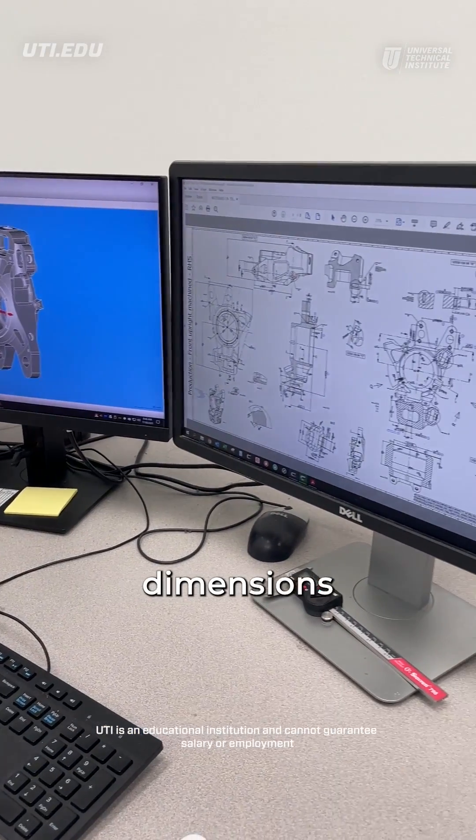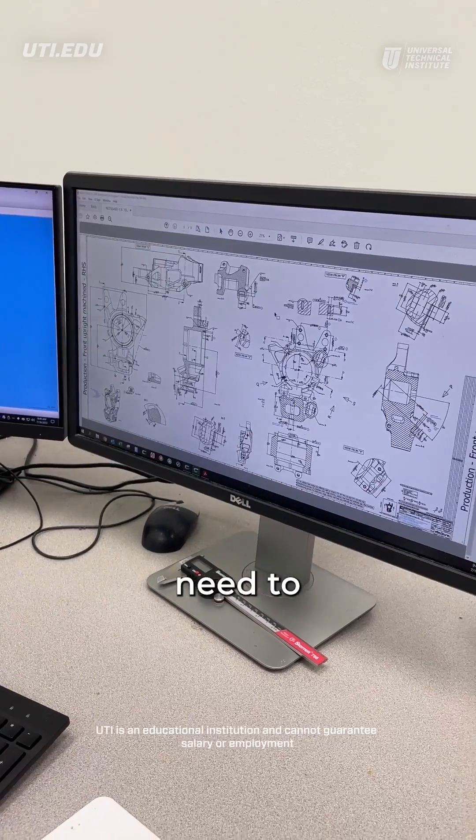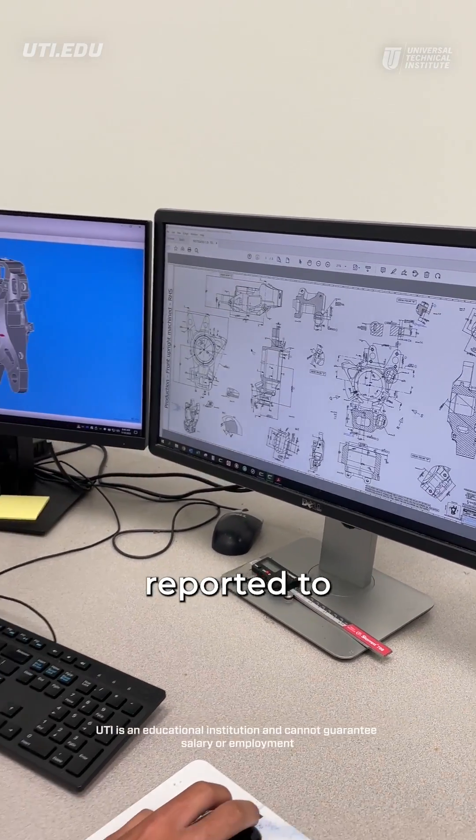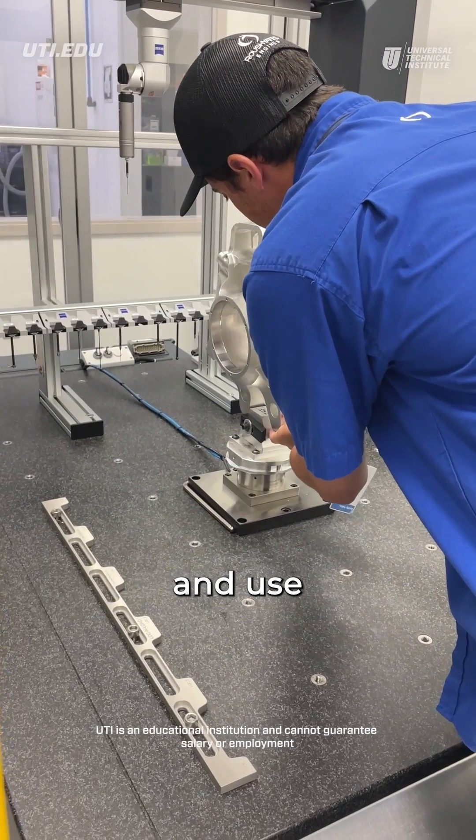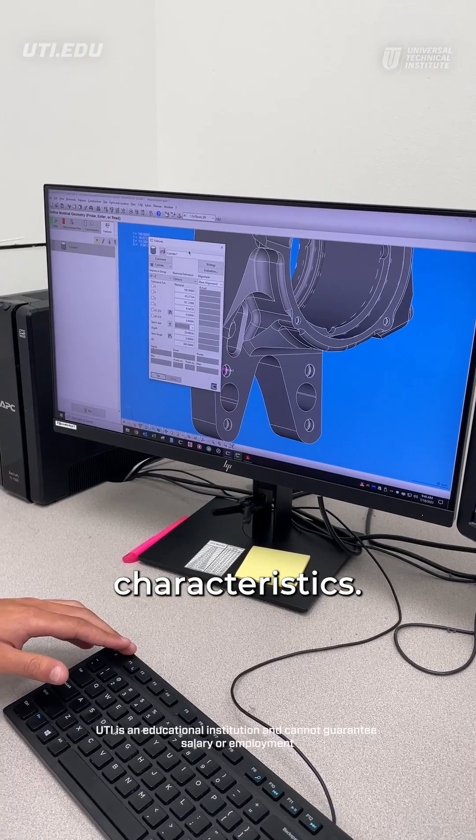The print will tell me all the dimensions that are critical — what we need to measure and report to the customer. And on the CAD model, I'm able to select those features and use them to create characteristics.